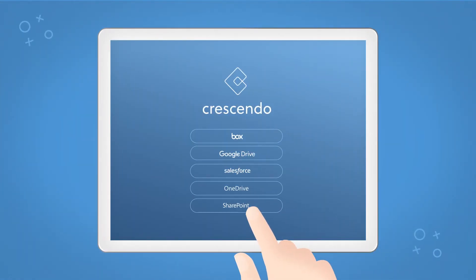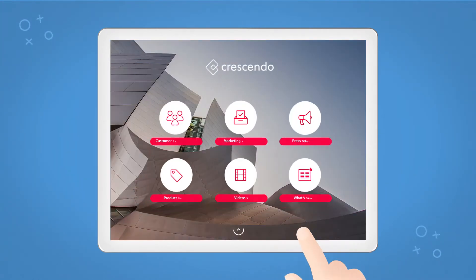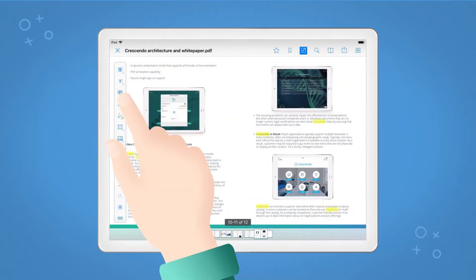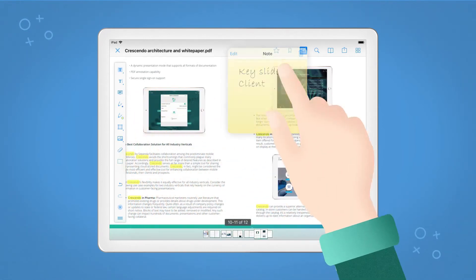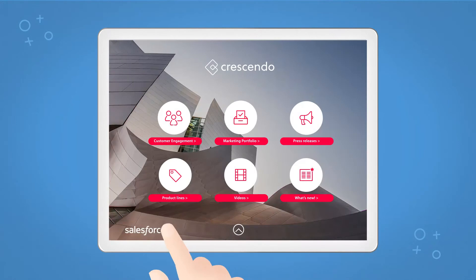Intuitive navigation makes it a breeze to quickly locate and launch a document, image, or a video. You can search keywords inside your documents in an instant, present, annotate, then share documents with the client, and update your CRM in one go.